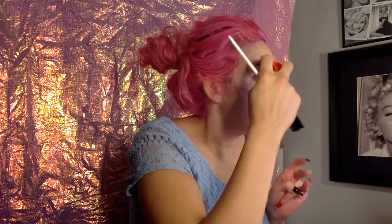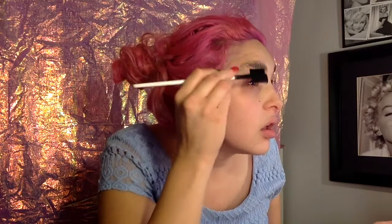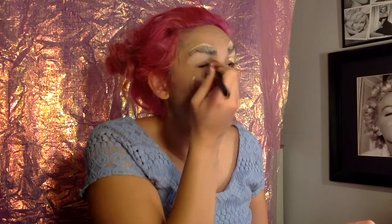I'm getting these brows hidden. I'm doing some concealer. I'm glad I remembered to do my brows — hide my brows before I started my makeup, because I had that problem a few times during this Halloween, forgetting.